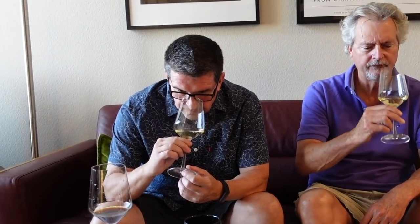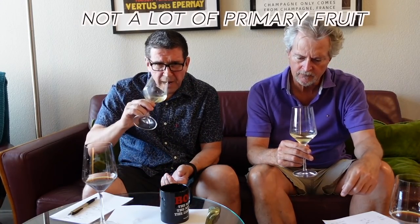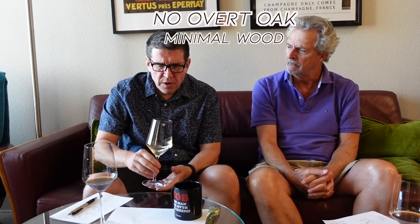Bob begins his analysis: fairly pale in color, with a slight greenish-yellow tinge. Aromatics at maybe moderate intensity. Just based on the nose, this wine is going to be fairly tight. Very youthful. Not a lot of primary fruit — maybe a bit of green apple. No real overt oak, or if there is any wood it's minimal. Some fairly tight acidity — crisp, bright, fresh, pretty vibrant.